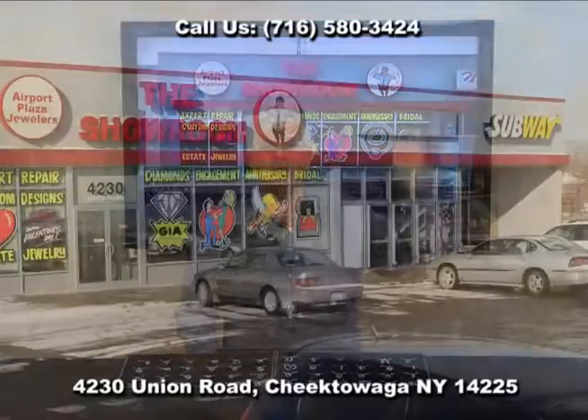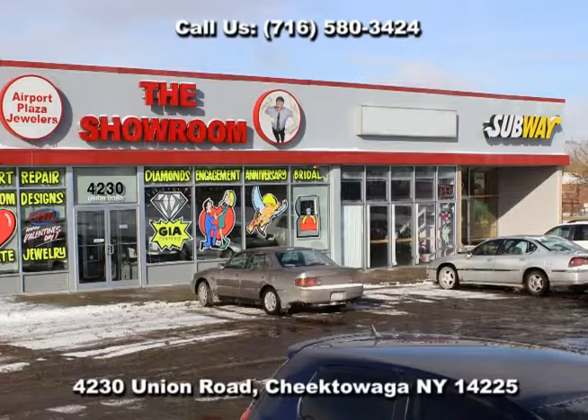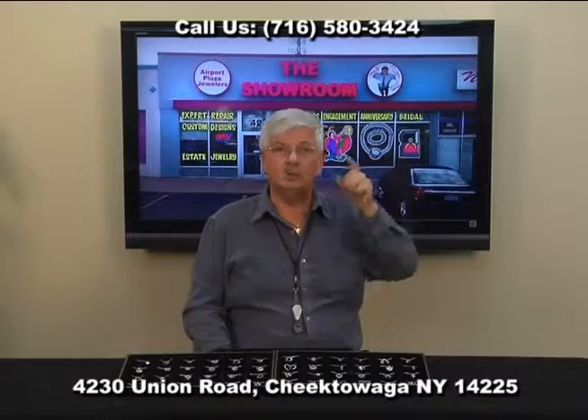So come on down to the showroom. Take the 33 Expressway East to Union Road and Airport Plaza Jewelers — the showroom right here on Union, right behind the kiosk, right next door to Subway. We'll see you soon.